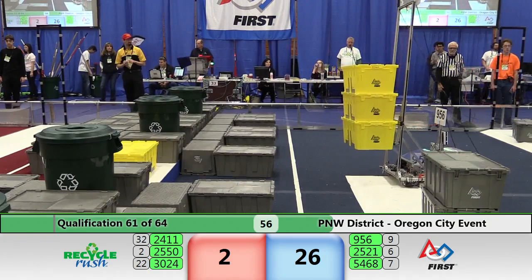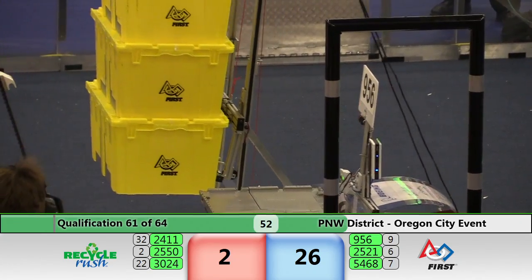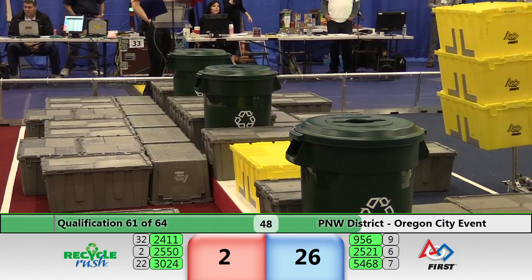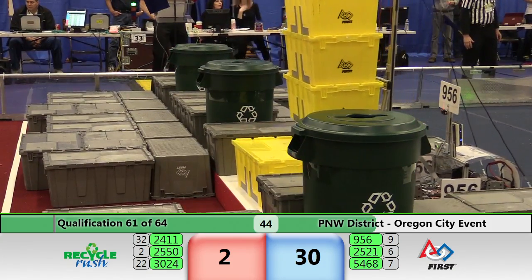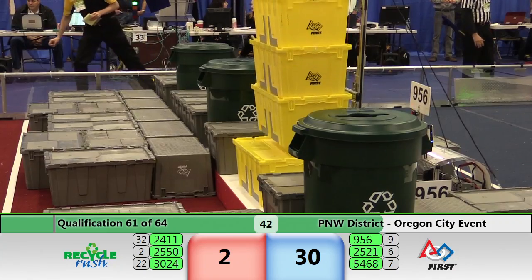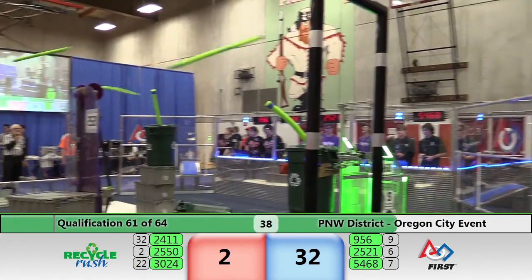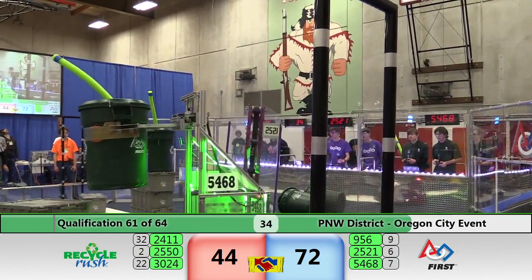956 has their mechanum wheels — they're going to make a run up and over the bump. They've got 50 seconds. One step, two steps, third step — get closer. Is it going to work? Looks good so far — that's good! Way to go — cooperation points! 54, 68, three totes stacked.